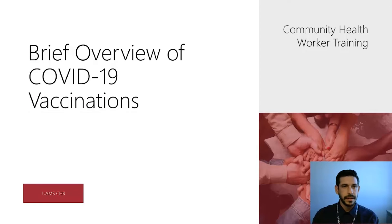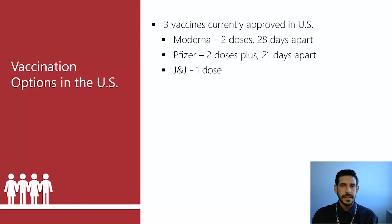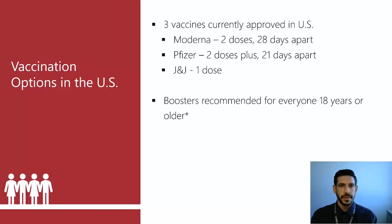Now we'll talk about the COVID-19 vaccines themselves. There are currently three different vaccines approved in the United States. Moderna requires two doses four weeks apart. Pfizer is two doses three weeks apart. J&J is one dose, and currently the CDC is not recommending people get vaccinated with J&J due to low rates of antibodies.